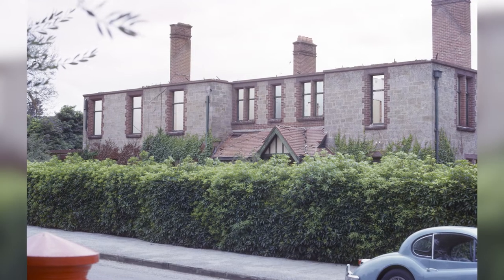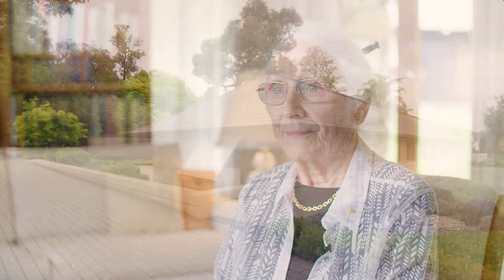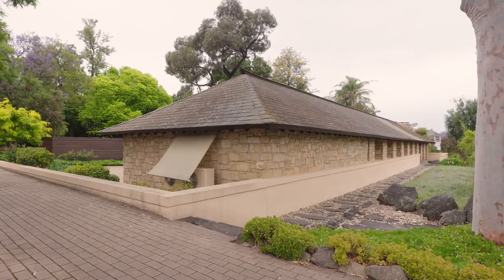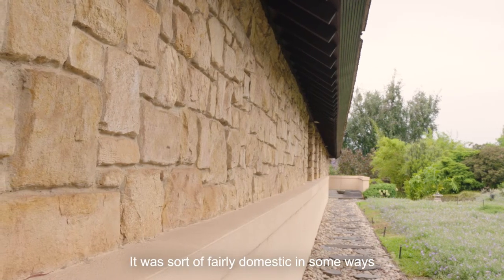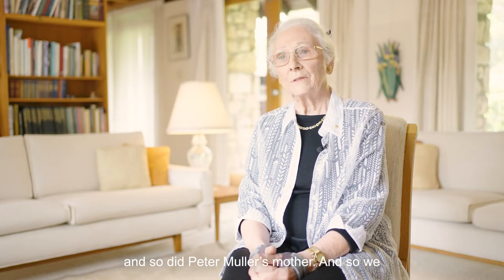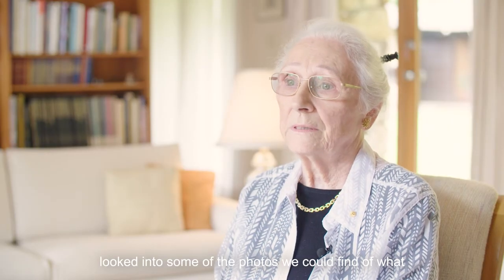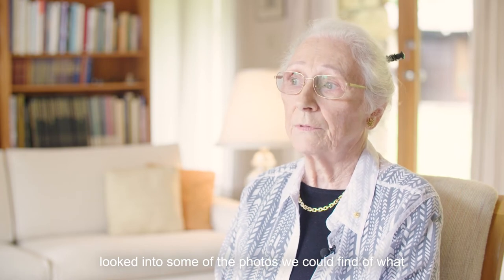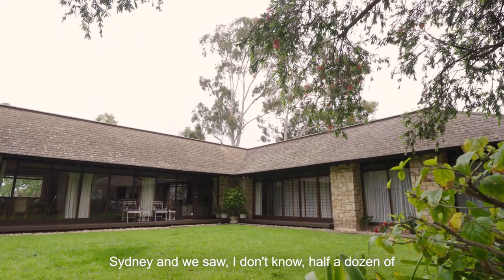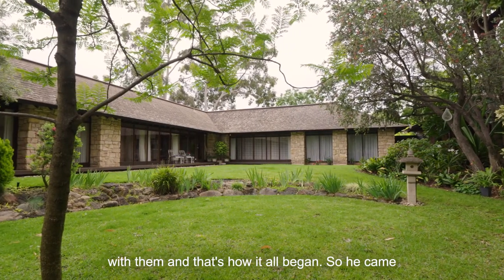So we thought about what we would do on this property. It was sort of fairly domestic in some ways, because my mother-in-law played golf at Kuyonga and so did Peter Muller's mother. So we looked into some photos we could find of what he'd done, and we actually went for the day to Sydney and saw about half a dozen of his buildings, and we were very taken with them — and that's how it all began.